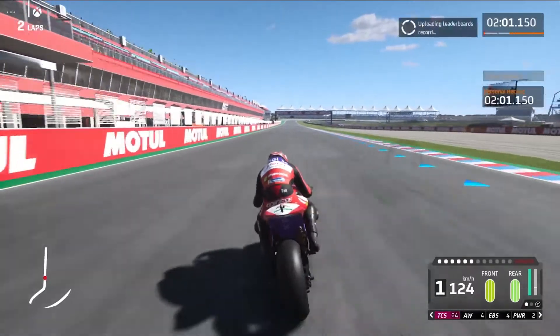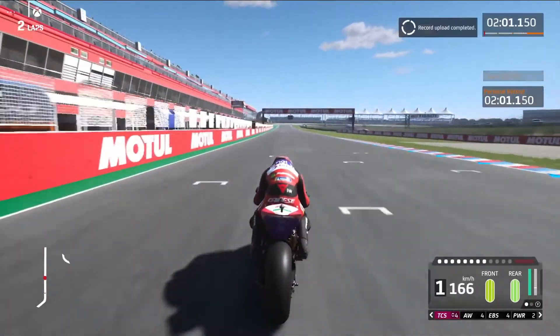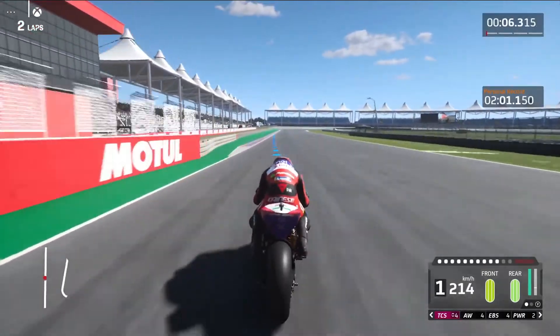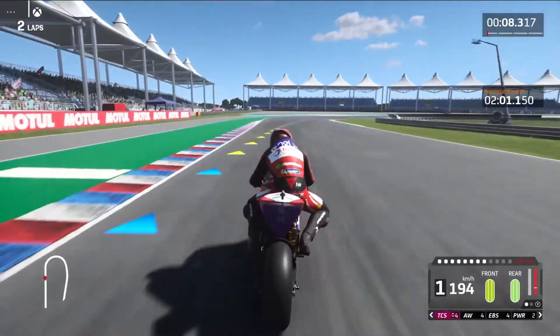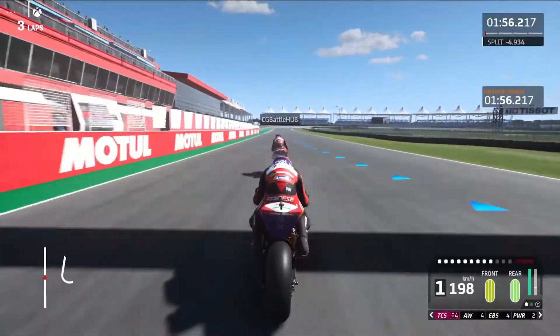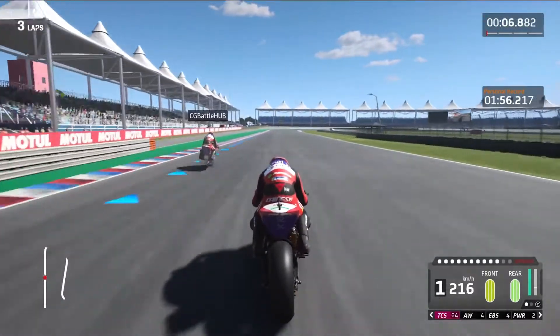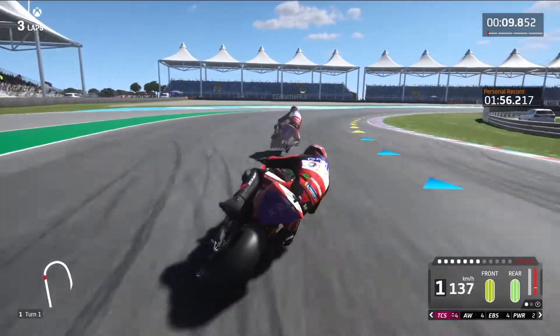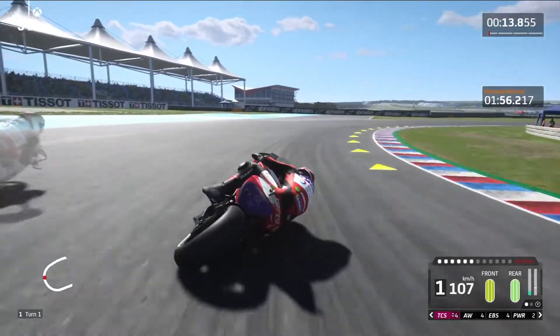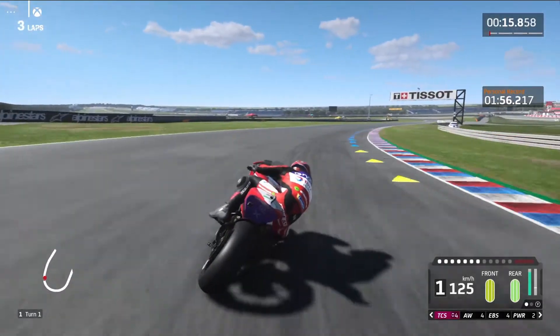As you can see, my time is 2 minutes 1.150 seconds for the first lap, which is worse than what I did on Black Nut. I did improve my time on the second lap, but was still worse than my Black Nut lap. Anyways, Xbox Cloud is definitely the more preferable gaming platform for better video quality. It might have been the bike I chose.